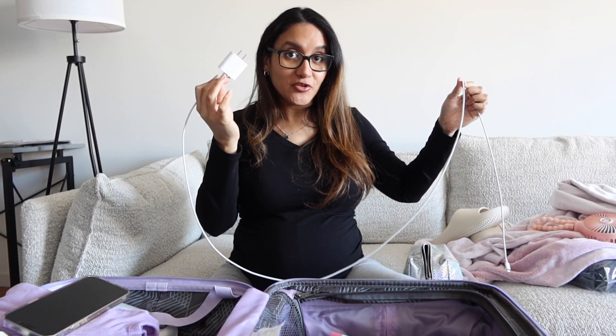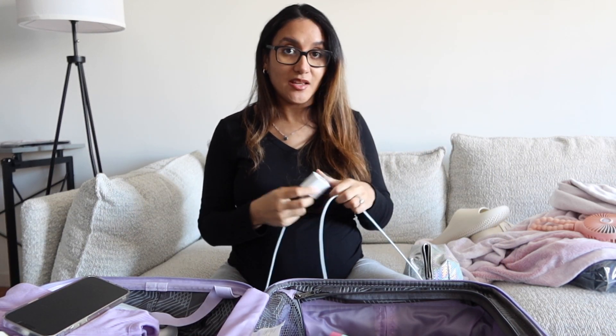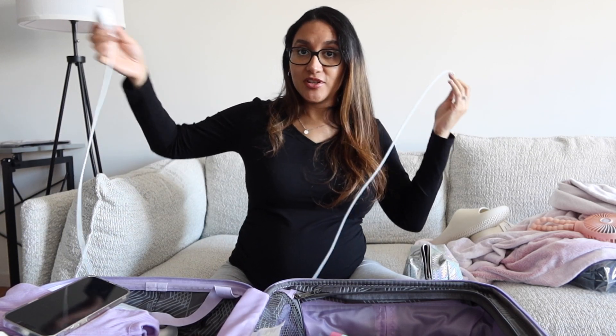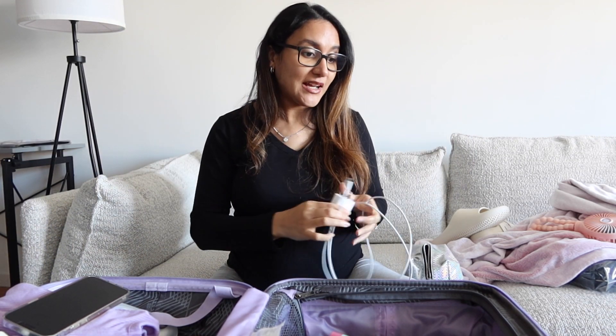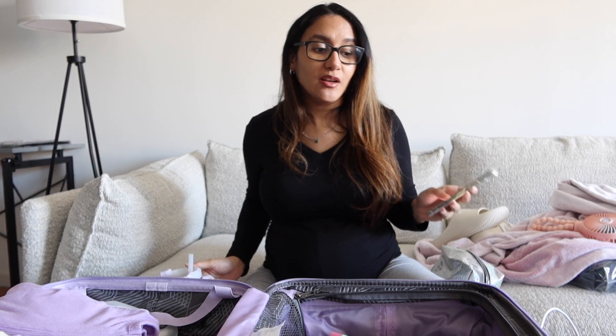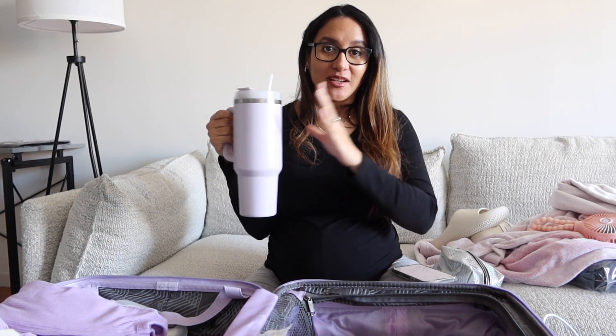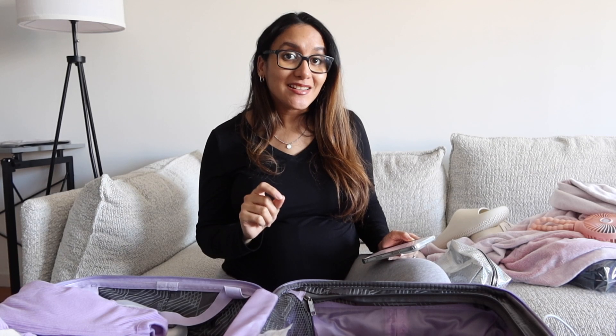There are things I'm going to pack last minute, like the camera, batteries, and my phone charger — a six-foot charger. A lot of people say the outlets in the hospital are really far away, so if you're in bed and labor is taking a long time, you need to be able to reach your phone. I'm also bringing my Stanley cup — yes, it's purple — so I can stay hydrated.